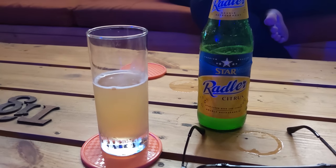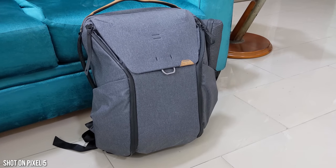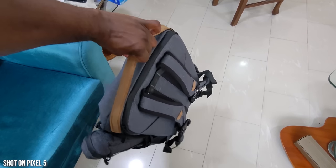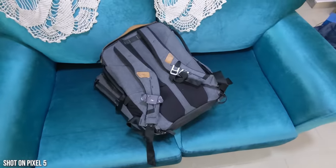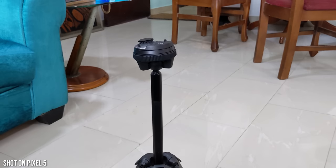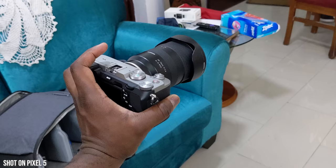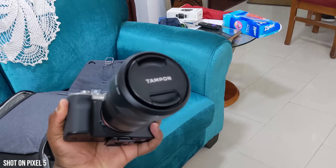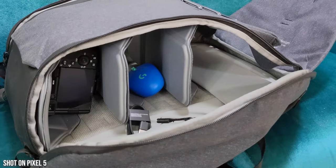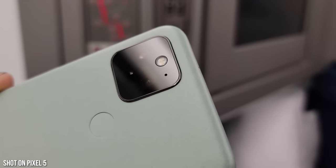Big shout-out to Peak Design for giving me a backpack I could use on this trip — it was great for carrying all my gear. But I didn't use my A7C or even the portable Pixel tripod, which is a great tool if you want to be filming on the go. In my case, the Pixel 5 did all the work I needed without using those extra tools, which is pretty cool and another reason why I like this device.